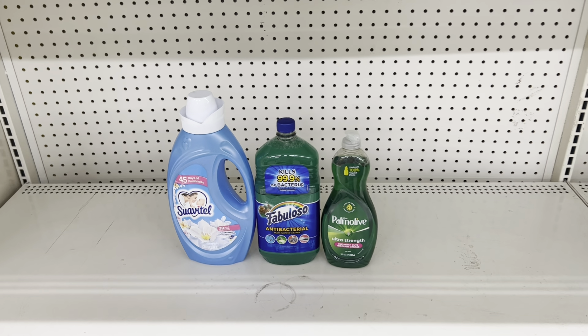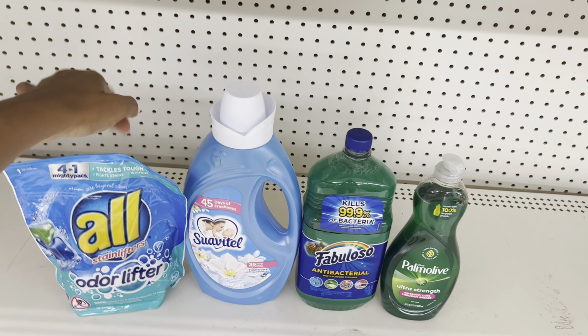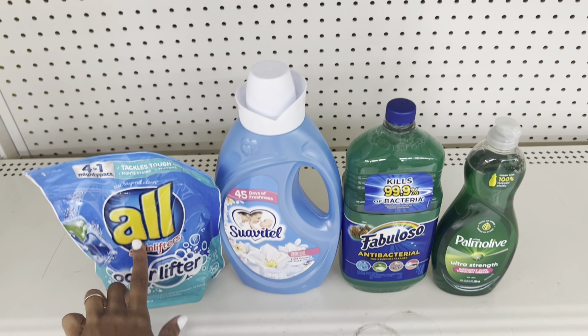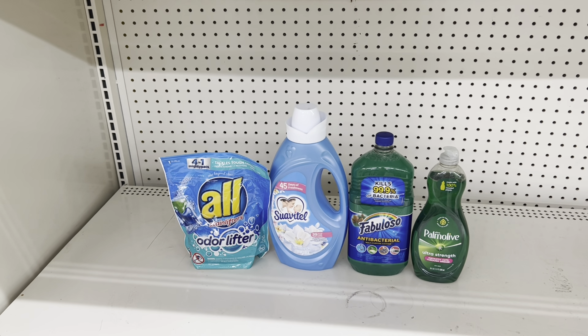I did want to factor in the GoGurt yogurts — they are $3 at my store, but we have a $1.50 off two digital, so that could definitely be something you want to throw into your deal if it's something you're going to be paying for anyway.